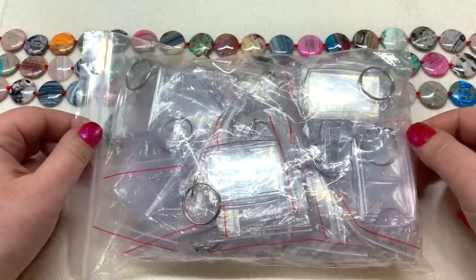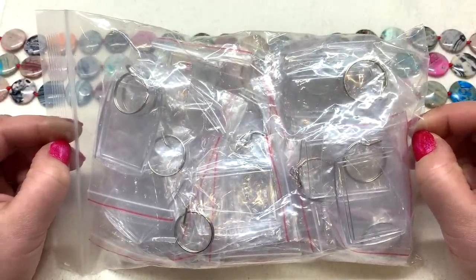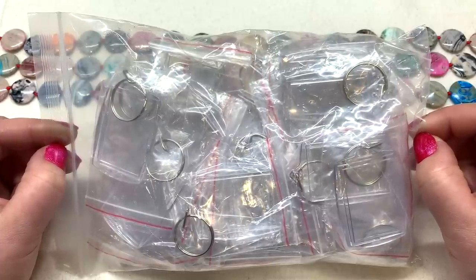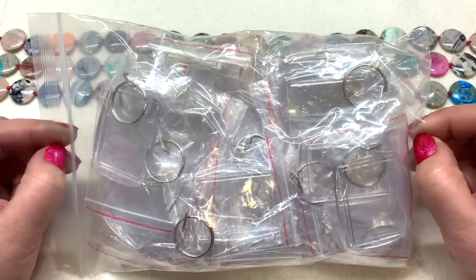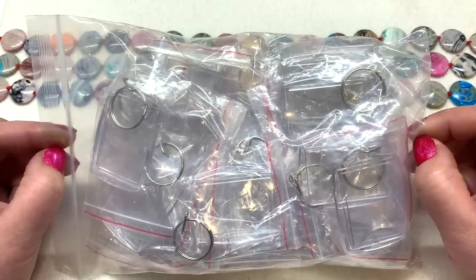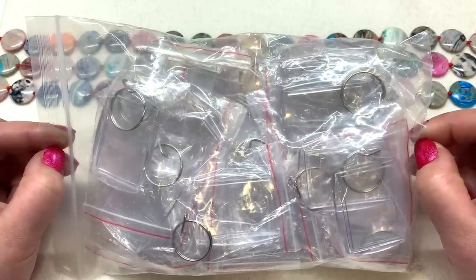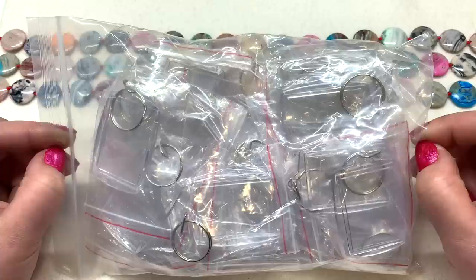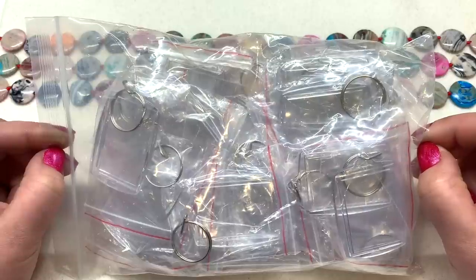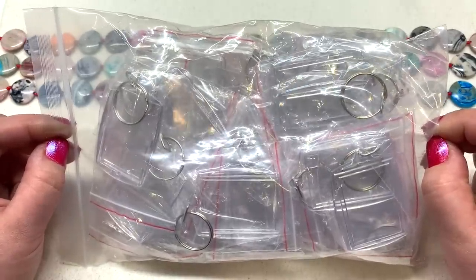Next up is something very different: a large bag full of keychains. These are acrylic photo snap-in keychains — you could slip a photo in, but I got these to do something different. I'm going to test if I can do some peyote stitch beadwork or brick stitch designs and slip those inside, since they're flat. You can personalize these with a name or anything you like. It's a bag of 30 pieces, approximately 1.2 by 1.8 inch rectangles, for $10.39.